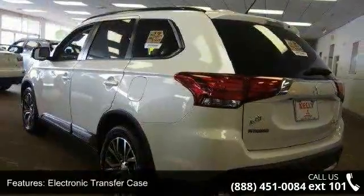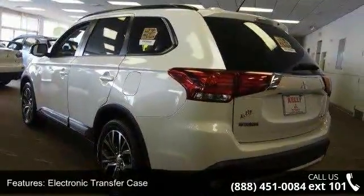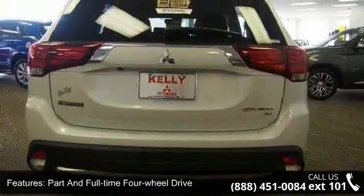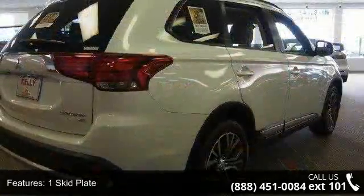Full-time 4-wheel drive, one skid plate, front and rear anti-roll bars, electric power assist speed-sensing steering, auto locking hubs, and cell phone pre-wiring.